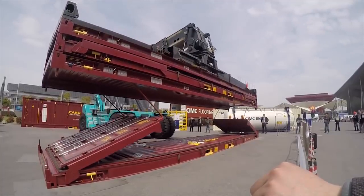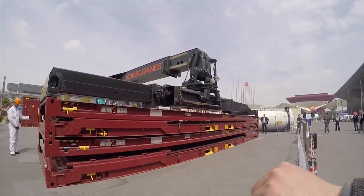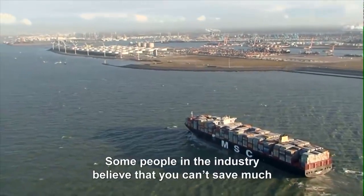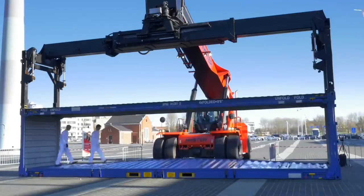Meet the Four Fold, an incredible folding shipping container from Dutch company Holland Container Innovations. Currently, shipping lines spend about $25 billion per year to ship and store empty shipping containers. With its ability to be folded to one-fourth its original volume, the Four Fold has the potential to reduce this cost to nearly zero.